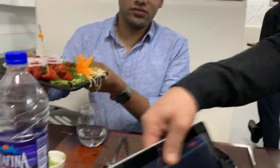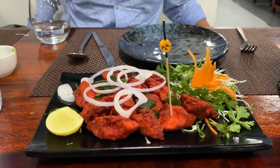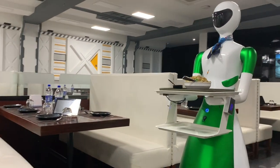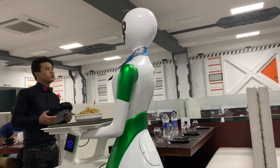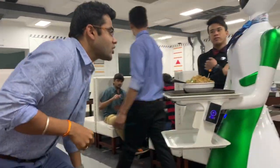Alright, let's see. It came! It's not stopping — no, no, no. The dish has been delivered.